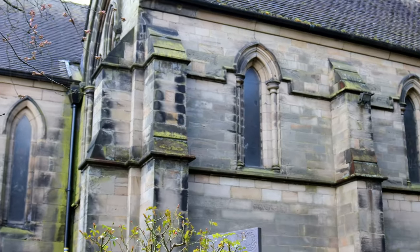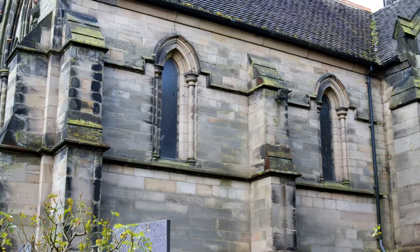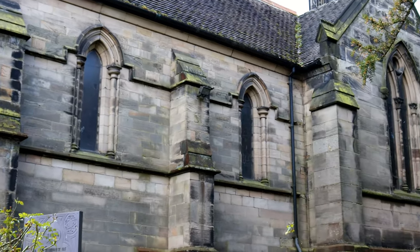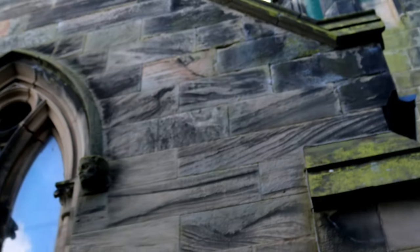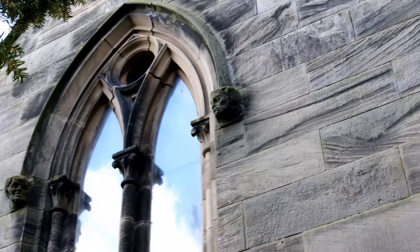Hello and welcome to another episode of Historical Churches here on SAR Histories. Today on the channel we will be visiting St Michael's Church, Breerton, Staffordshire.